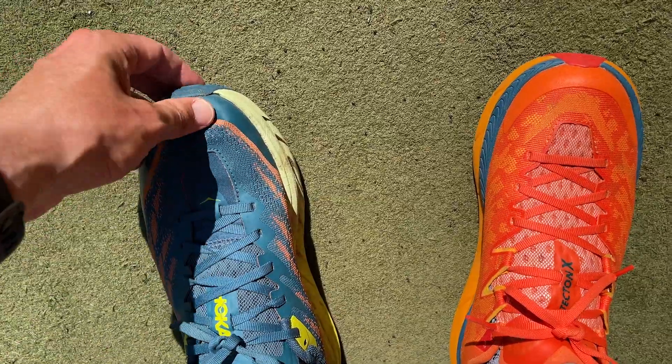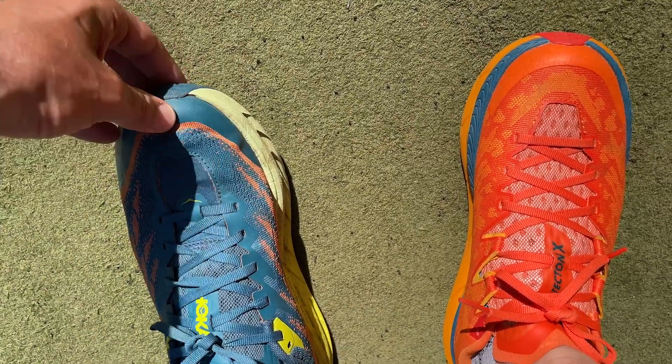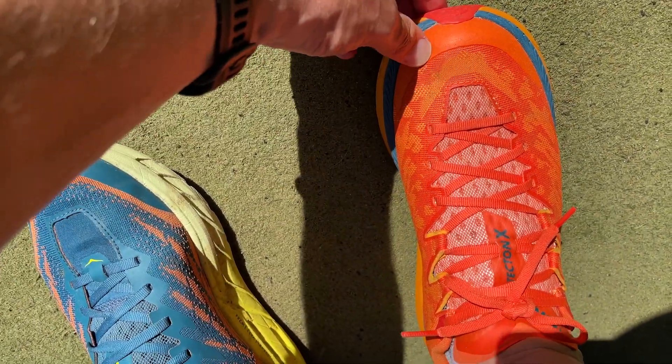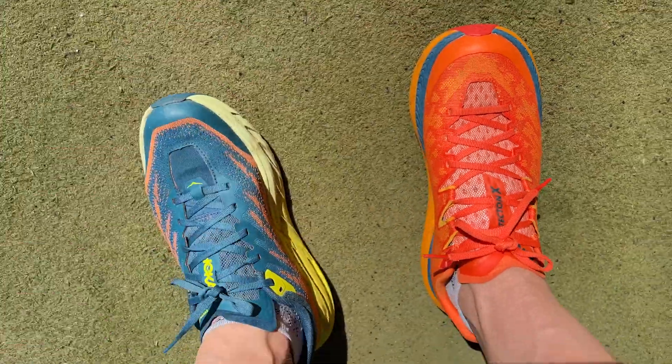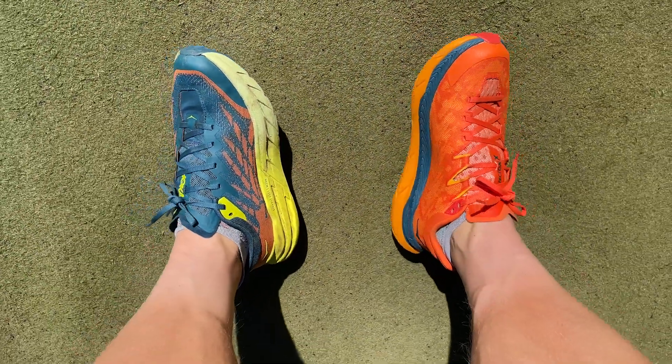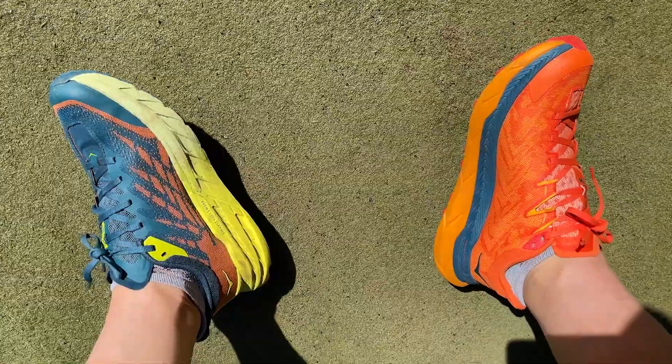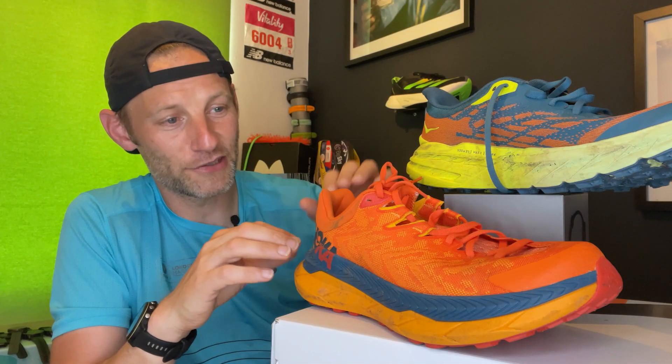A quick word on fit: I ran in a UK 8.5, my normal size, and I'd recommend running true to size in both shoes. There's a wide version of the Speedgoat 5 for particularly wide feet. I have quite high and wide feet but found both fine — good hold, no slipping, good lockdown, and just enough room in the toe box. Overall, when comparing them, I think the Hoka Speedgoat 5 has a little bit more of a straight-out-of-the-box, disappearing comfort fit on the foot. The Tecton X didn't feel quite as entirely natural and comfortable. I preferred the fit and feel of the Speedgoat 5, but it's by narrow margins.